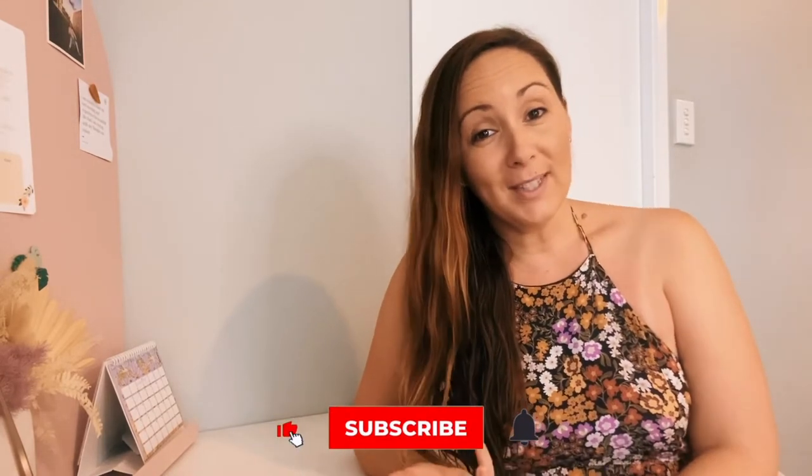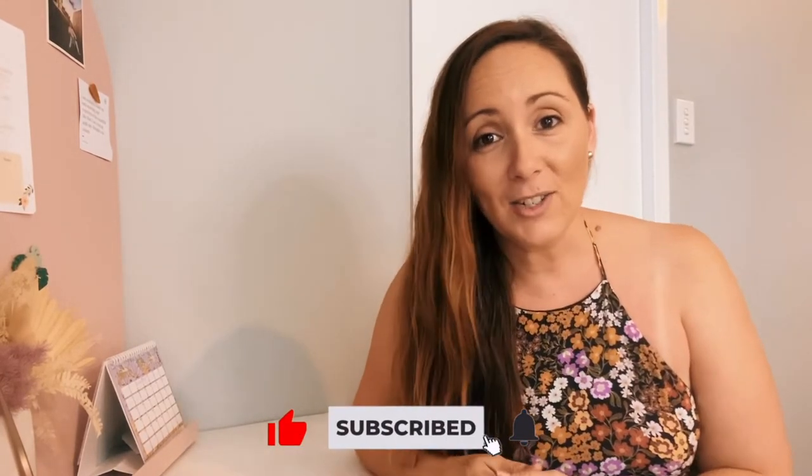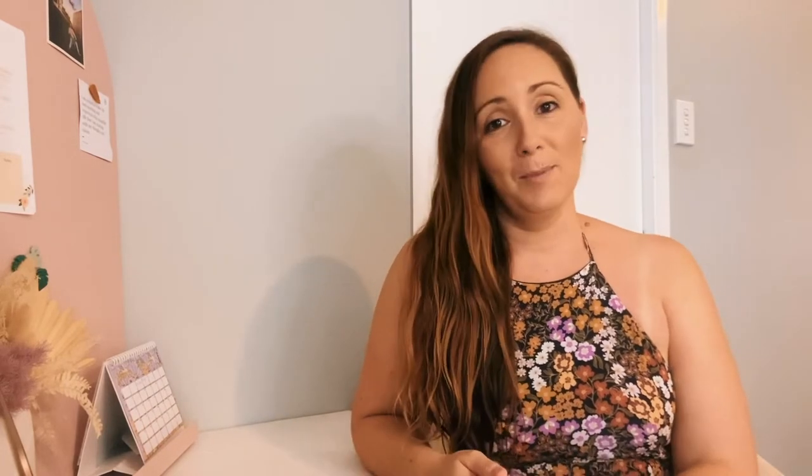Welcome! My name is Tiffany and this is Interlife Homeschool. My channel is all about motherhood, homeschooling, and organisation. If those things sound like things you're interested in, I would love for you to subscribe.